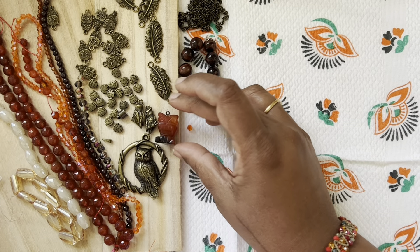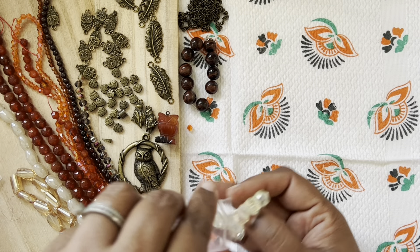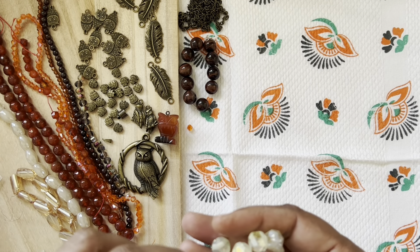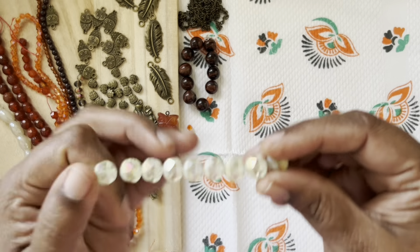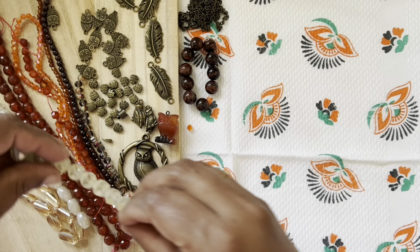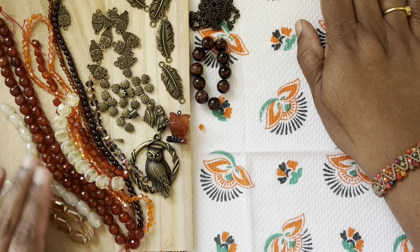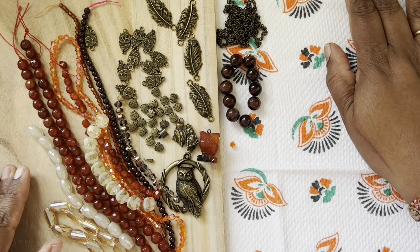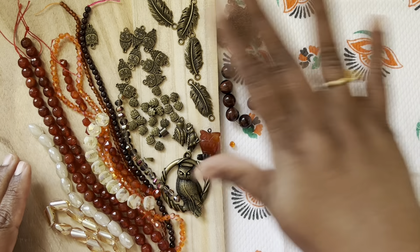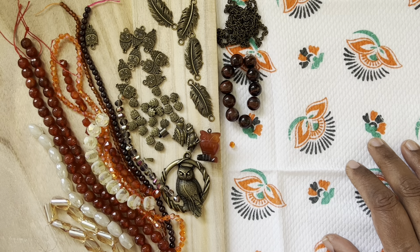Last but not least, we have a 10-piece strand of approximately 10mm crystal faceted half-matte round beads. I like the color — very pretty color combination. So those are all the beads for this month! I hope you guys can see everything clearly.